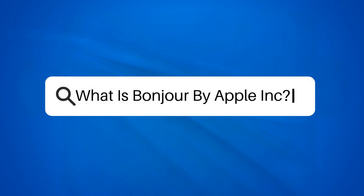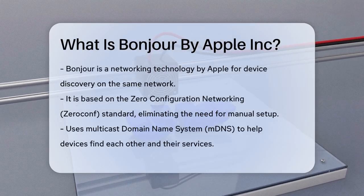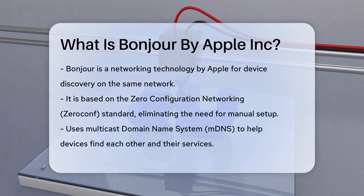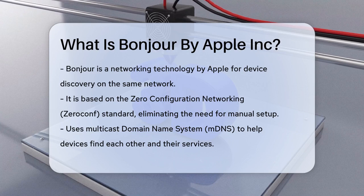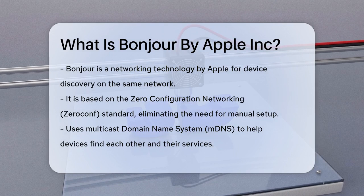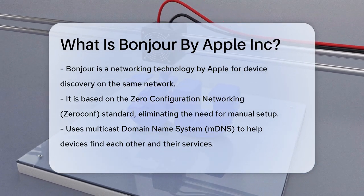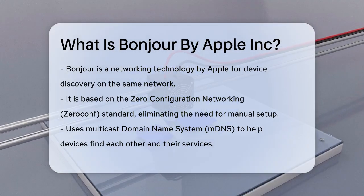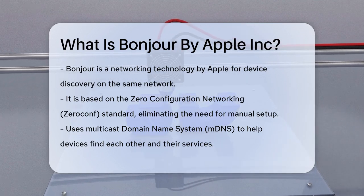What is Bonjour by Apple Inc? If you've ever wondered how your Apple devices seem to find each other and share services effortlessly, you're about to uncover the secret. Bonjour is a set of networking technologies developed by Apple that makes it easy for devices and applications to discover each other on the same network. It's based on the Zero Configuration Networking, ZeroConf, standard, which means you don't need to manually configure anything to get your devices talking.